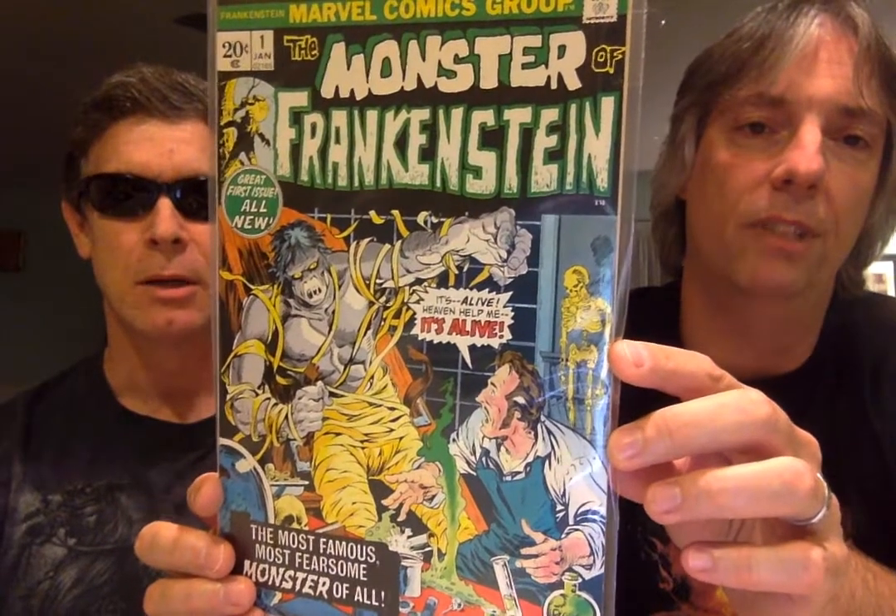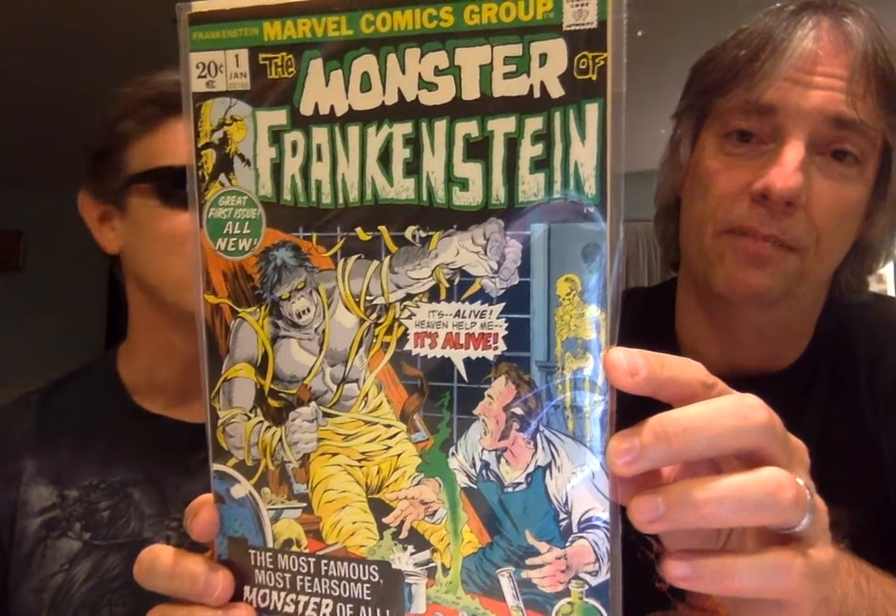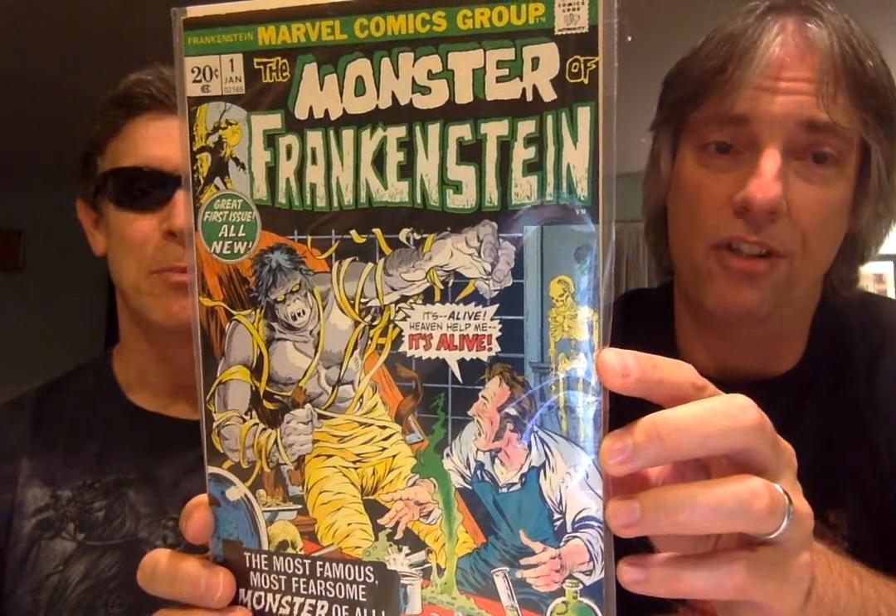This artist was an exceptional artist for horror — Mike Ploog. Check out issue number one. These are all from Pete's collection, by the way. 1972. I've got the full run; they only ran 18 issues. I have this issue as well, but Pete has them all — I have about six or seven of them. So a good series, really good series.